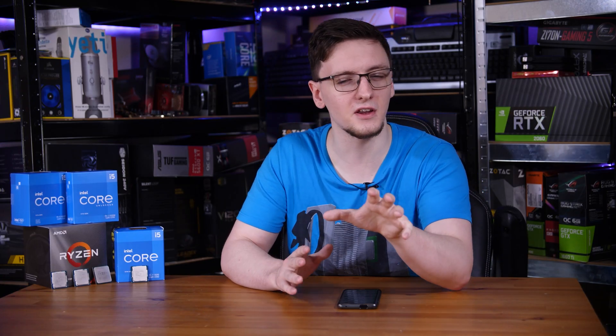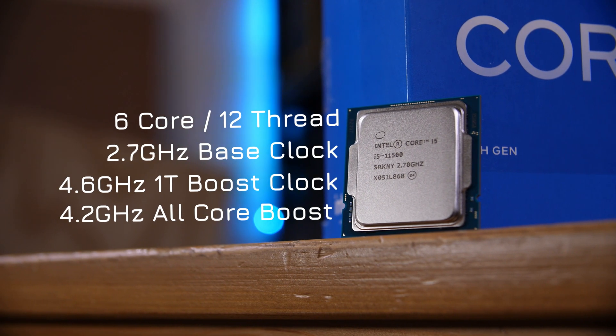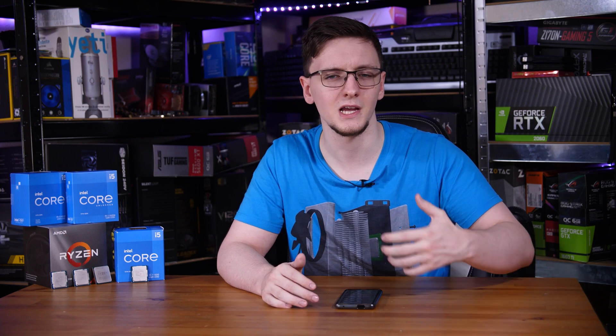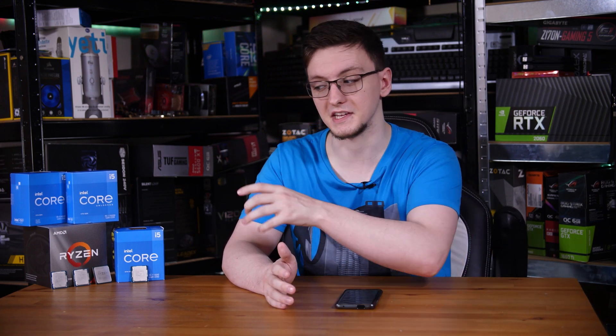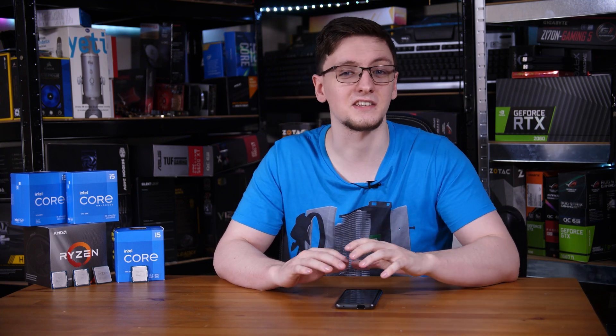Interestingly, the all-core boost is only 4.2GHz — exactly the same as the 11400. It does come with the UHD 750 integrated graphics instead of the UHD 730, but otherwise is pretty much identical, sporting the same 3200MHz maximum supported memory frequency. Anything higher than 3200MHz is considered out of spec by Intel and could void your CPU's warranty.